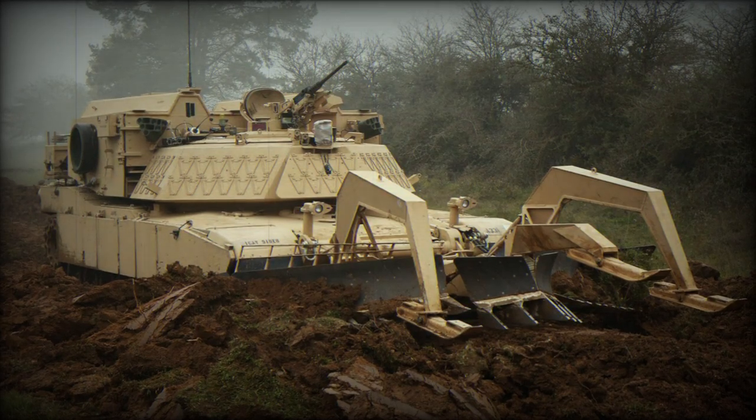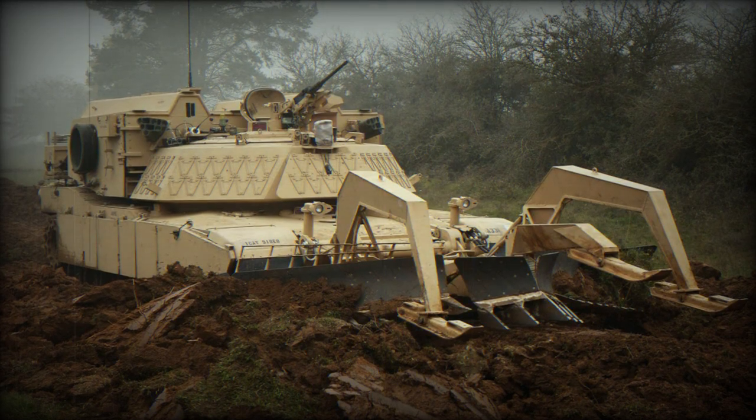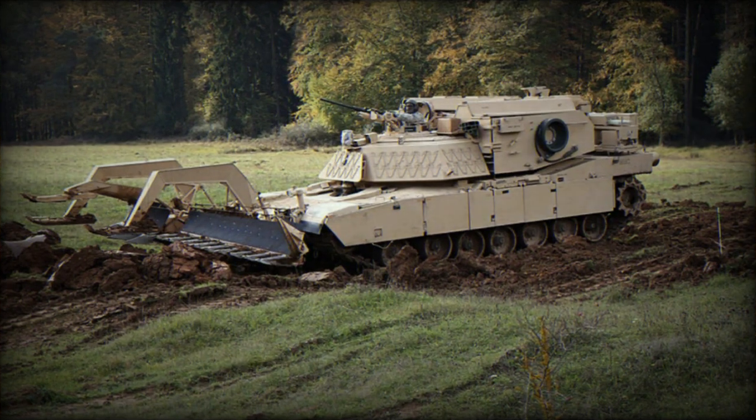Pictures surfaced on X, formerly Twitter, showing the US-made M1150 Assault Breacher Vehicle (ABV) on an M1 Abrams tank chassis in Ukraine, marking its first apparent appearance in the country.